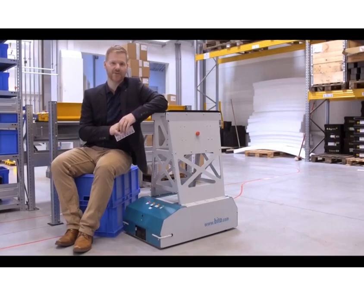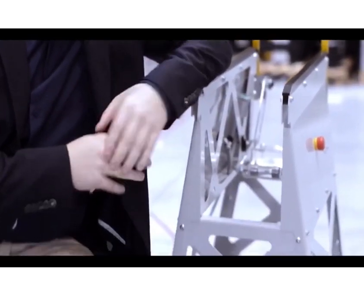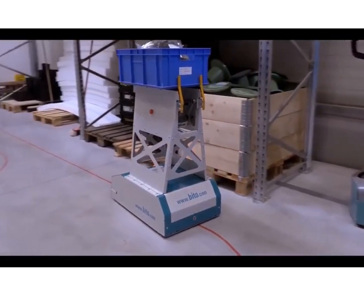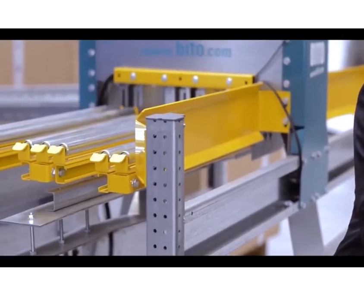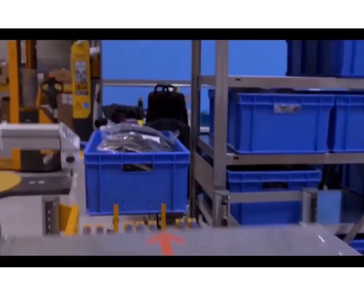Now I show you the system components starting with the transporter. Leo simply follows an optical trace, a 2 cm wide tape which is just applied to the floor. The transporter can path through so-called transport stations, enabling it to release bins, pick up another one and head off to the next target.